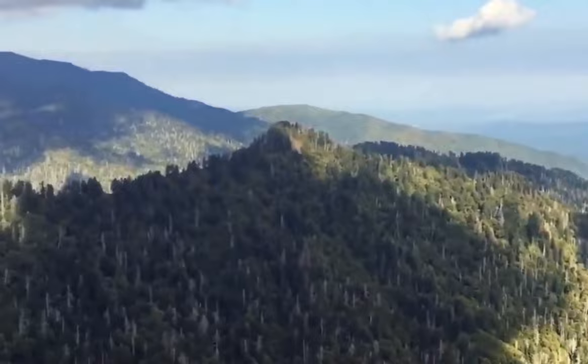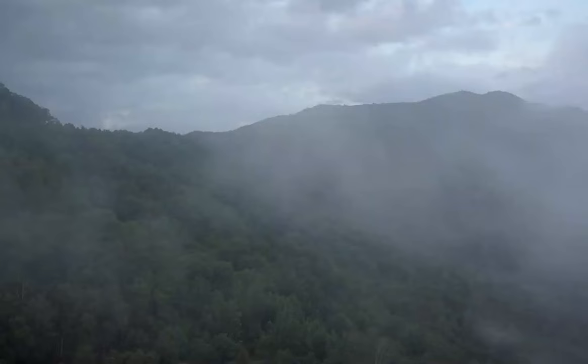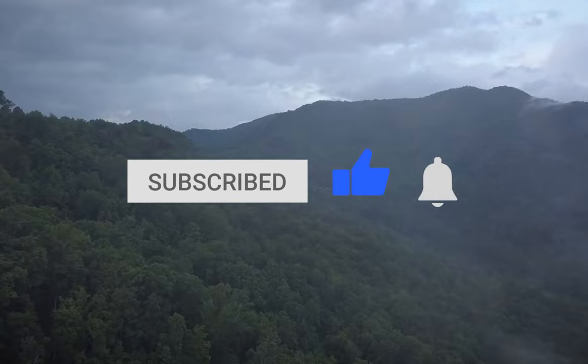Whether you're looking for thrills, family fun, or some down time in nature, you can find all these things and more in Gatlinburg, Tennessee. Are you planning a trip there? And if you've been, what are some of your favorite spots? Make sure you give this video a like and subscribe to Greenable if you haven't already. Click the bell icon to stay updated on all our latest content.